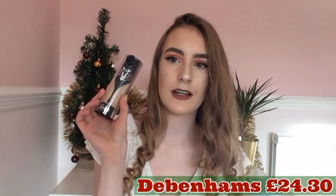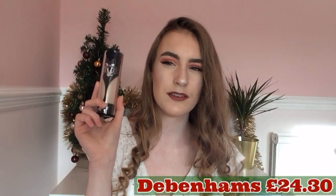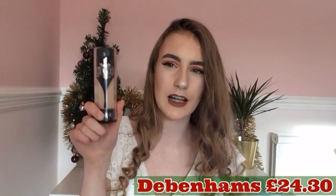I then have the Kat Von D Lock It Foundation, which is around £29. I'll put all the prices on screen for every product. When it says Lock It, it means lock it on your face — literally my foundation never comes off. With cheaper foundations they usually come off after a few hours, but this one stays on your face until you remove it with makeup remover. I recommend it if you want good high coverage and long-lasting foundation.